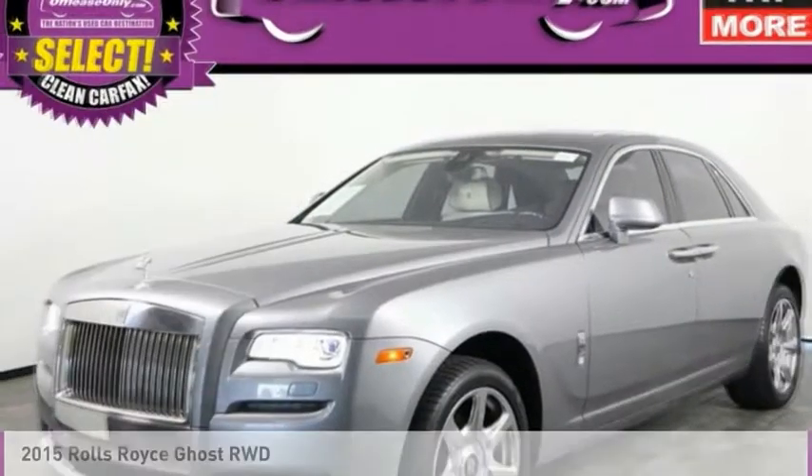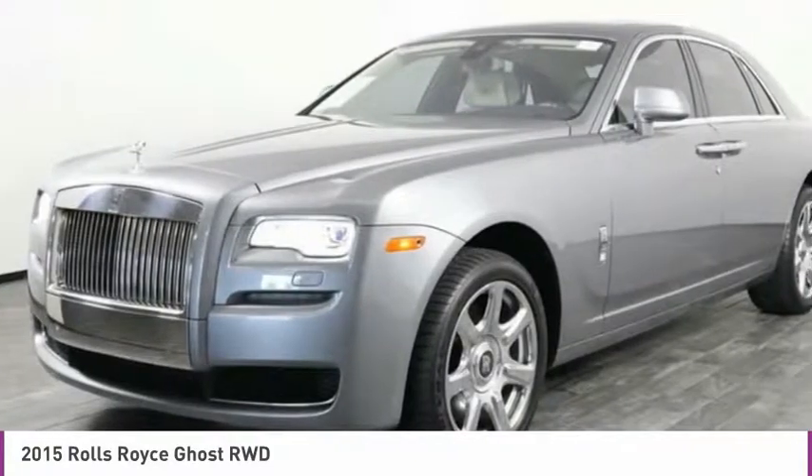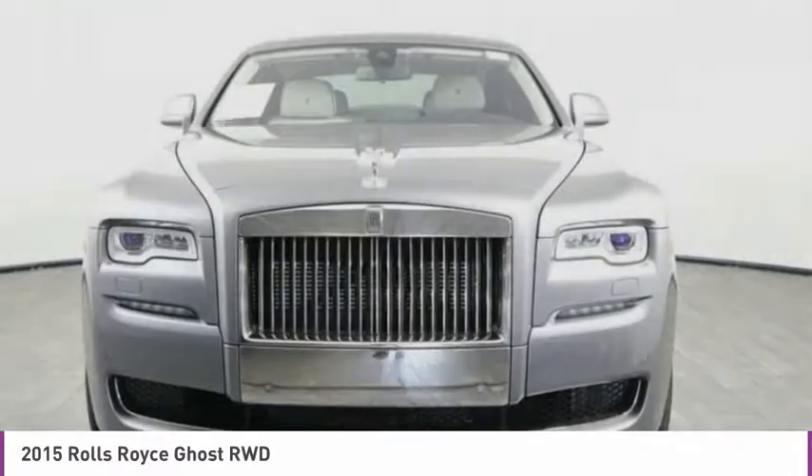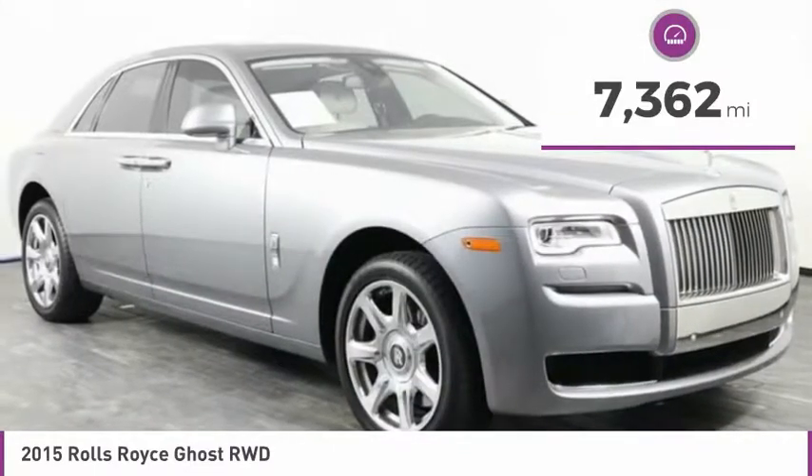Make a great choice today with this must-have ride. Learn more about this vehicle by contacting the dealership today and complete your driving dreams. This vehicle has less than 8,000 miles.